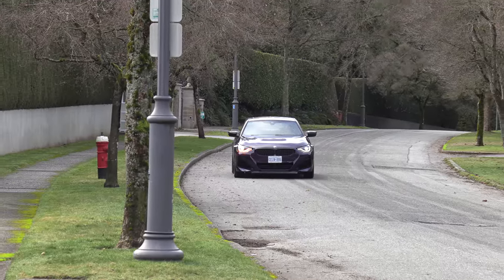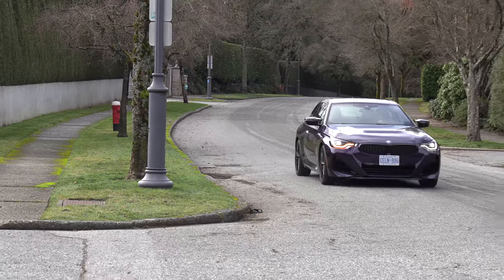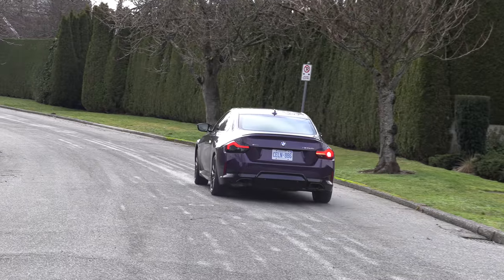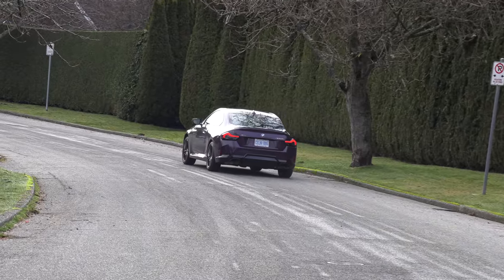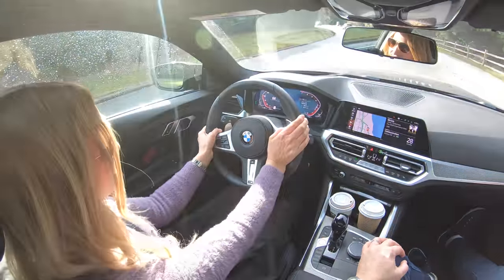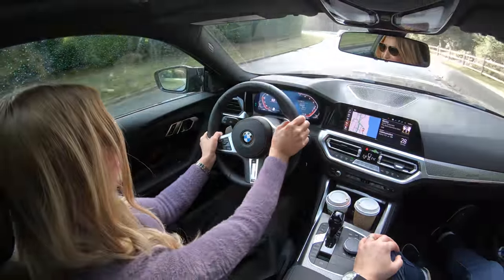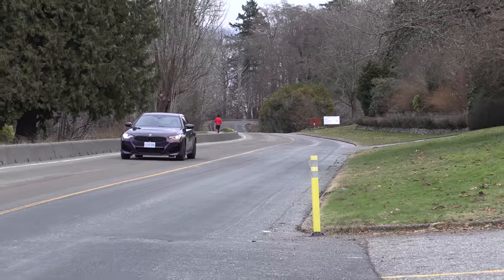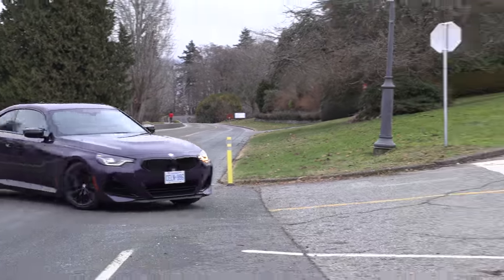This M240i is longer and wider than the previous model. It is stretched at the wheelbase by two inches. It has a stiffer chassis, improved steering, which gives this coupe its responsiveness and entertaining drive. It is a magical little car to drive. Every time I get behind the wheel I beat on the gas because we still can — and it sounds fantastic.